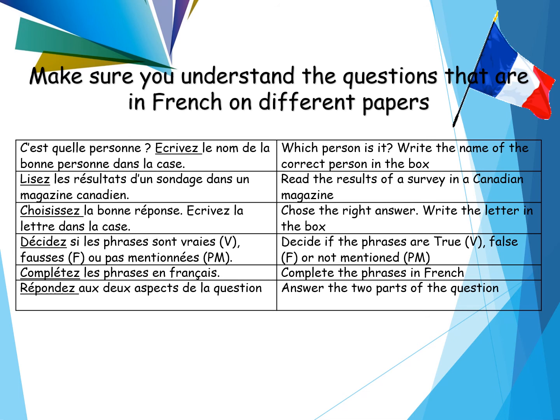Finally, make sure you understand the questions on the French papers. Section B of the reading and the listening are French to French, and your instructions will be in French. You need to understand words that come up all the time — common vocabulary such as écrivez, lisez, choisissez, décidez, complétez, répondez. The majority are cognates so they look English, but make sure you can understand the instruction. My recommendation is to get a couple of years of past papers, look at the instructions that have come up in French, and work out what they mean.